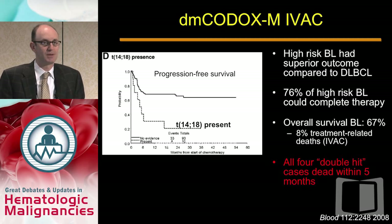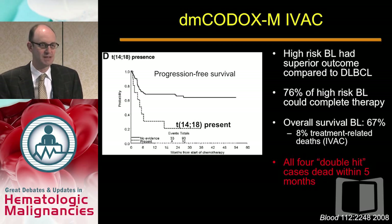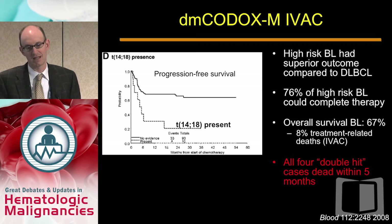Because the outcome with R-CHOP alone is considered poor, many groups have pursued more aggressive chemotherapy. Since Burkitt lymphoma responds to highly intensive chemotherapy, some groups have looked at that approach. A study published in Blood examined a modification of the McGrath regimen — CODOX-MIVAC for Burkitt lymphoma — modified to allow older patients to receive it. In the small number of true double-hit patients with the t(14;18) BCL-2 translocation, they were all dead within five months. There's no evidence this approach salvaged any double-hit patients.